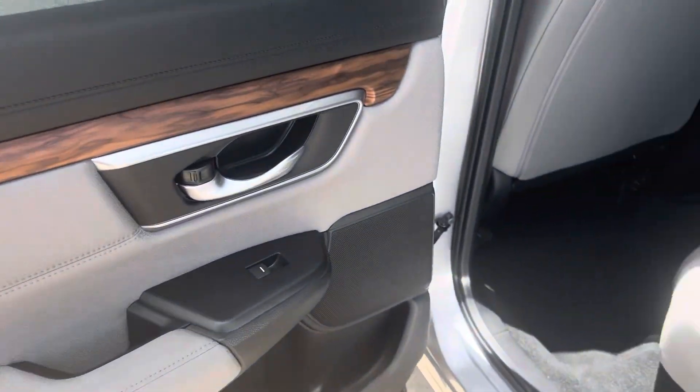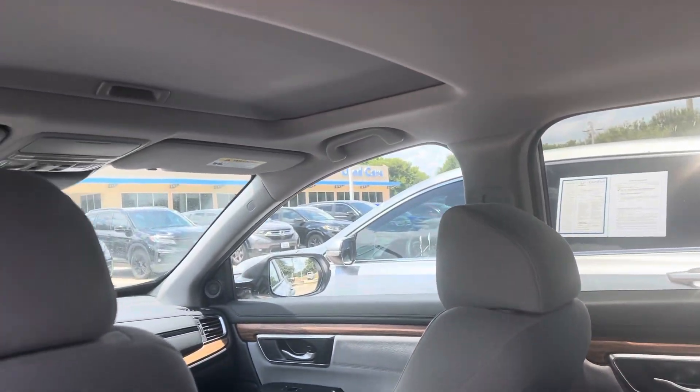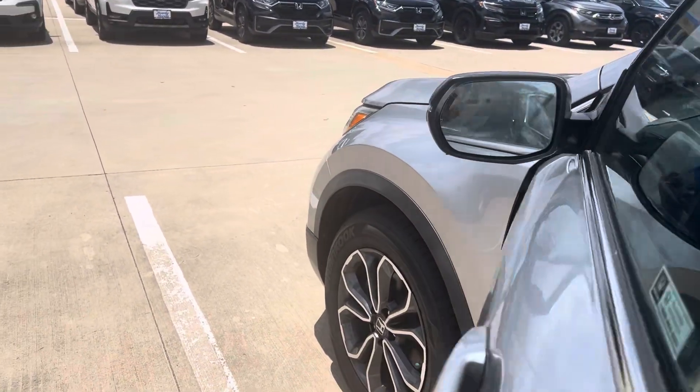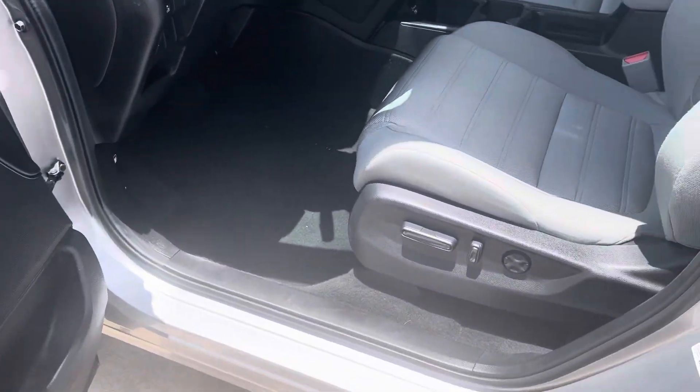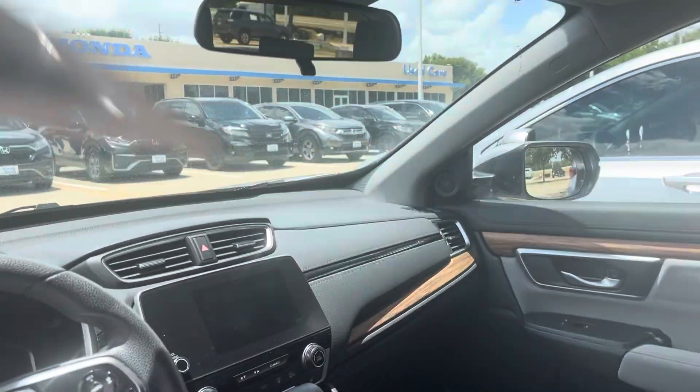It does come equipped with your alloy rims, backup camera, Bluetooth, sunroof. It's got your keyless entry, push-button start. It's going to have your blind spot indicators, rear cross traffic alert, Apple CarPlay, Android Auto. And it's got your power seats.